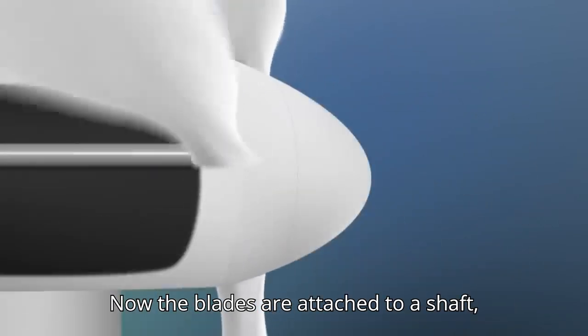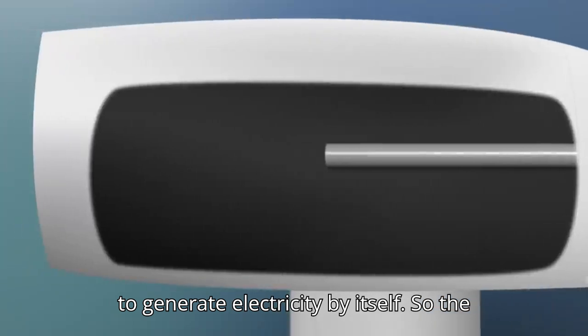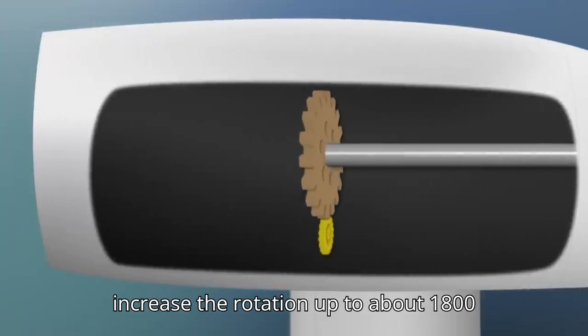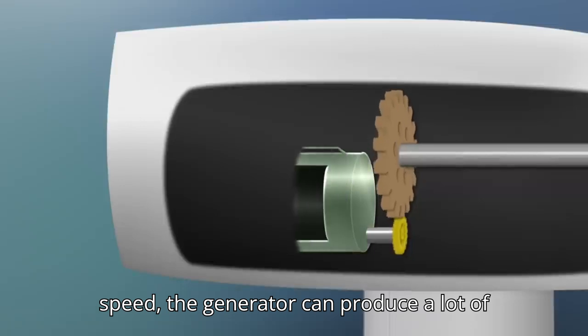The blades are attached to a shaft, which only turns about 18 revolutions a minute — not nearly fast enough to generate electricity by itself. So the rotor shaft spins a series of gears that increase the rotation up to about 1,800 revolutions per minute, and at that speed the generator can produce a lot of electricity.